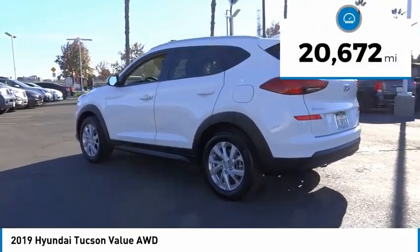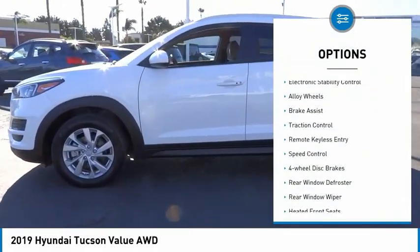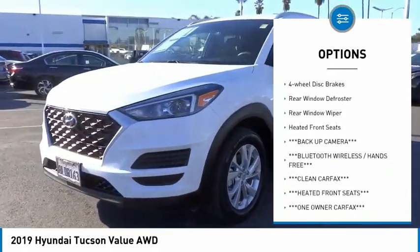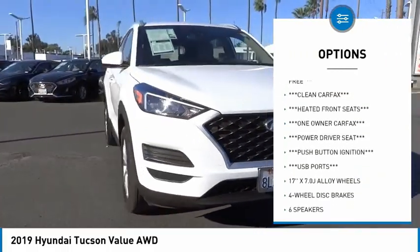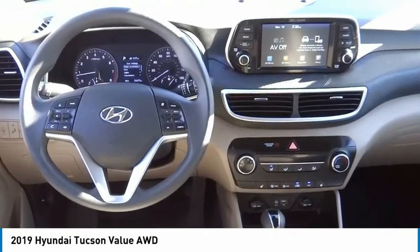This vehicle has less than 25,000 miles. Here are some of this vehicle's great options: electronic stability control, alloy wheels, brake assist, traction control, remote keyless entry, speed control, four-wheel disc brakes, rear window defroster, rear window wiper, and heated front seats.